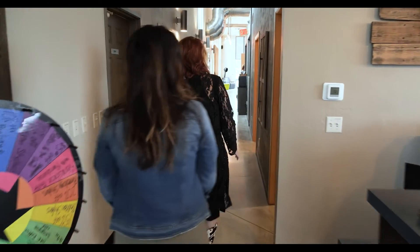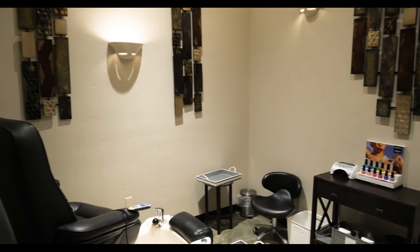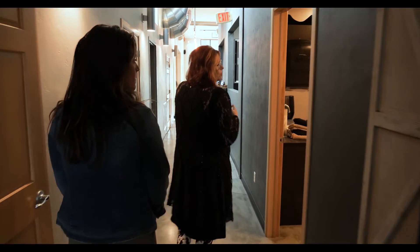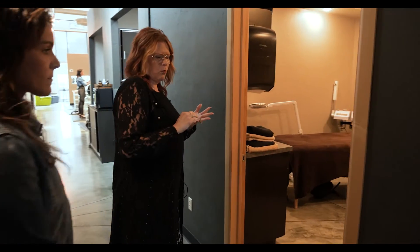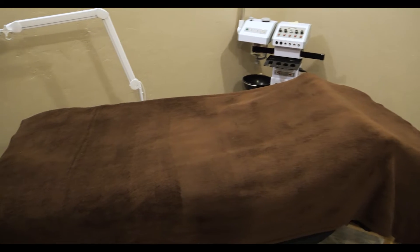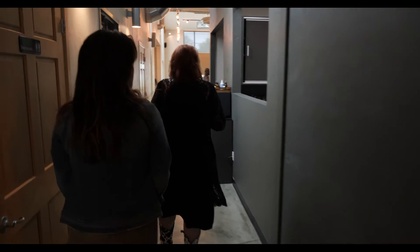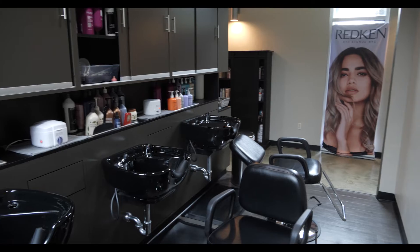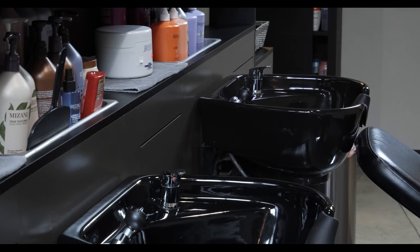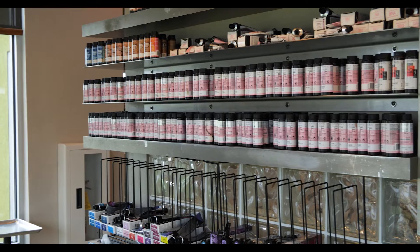So we have two pedicure stations in this room here. And then down here we have a treatment room. This is a multi-purpose room. We use this for body waxing, facials, and we do eyelash extensions. If you come down here, we redid this area several years ago. We have new shampoo bowls in here. This is our color bar area where we mix up all of our hair colors. This is where the magic happens.